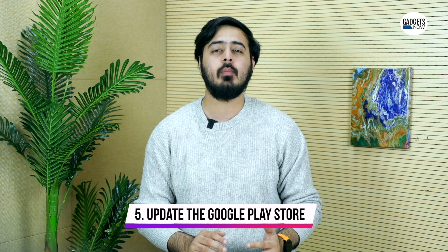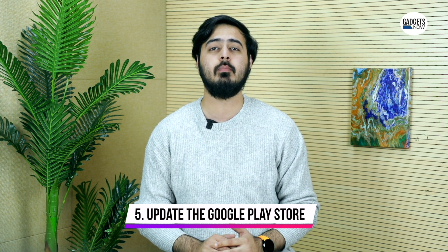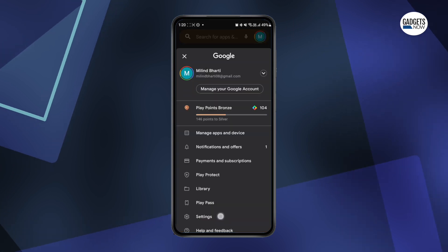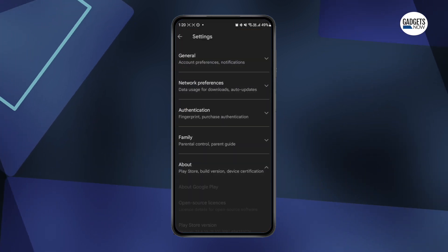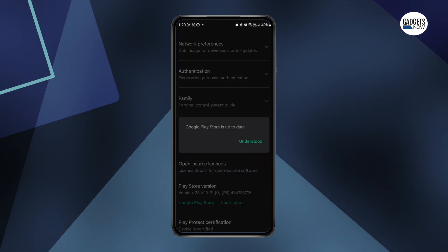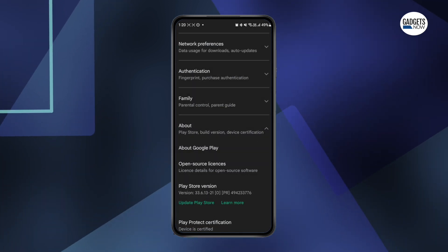Finally, check for any new updates that you may have received for the Google Play Store, as it could also be the reason why new apps aren't downloading on your smartphone. You can simply go to the Google Play Store, click Settings and go to About. There you will see the Google Play Store version. Check if there is an update available, and if there is, update the Google Play Store to its latest version.